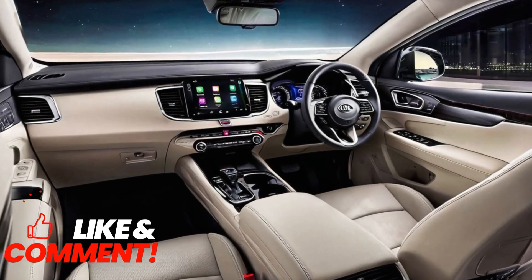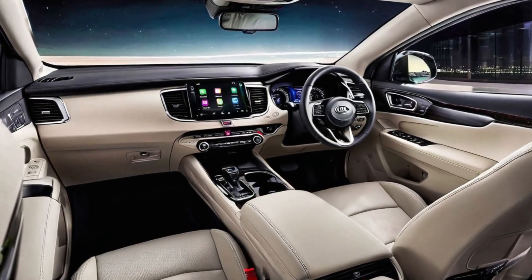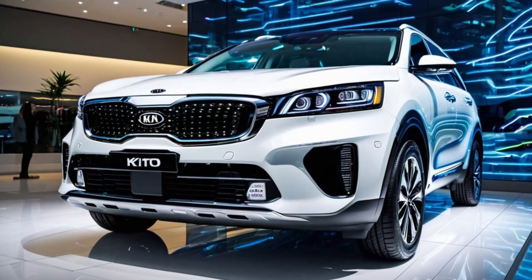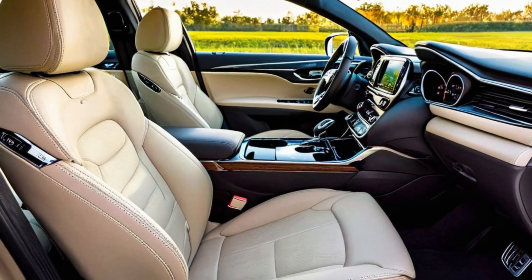In conclusion, the 2025 Kia Sorento Hybrid and Plug-in Hybrid offer exceptional value, combining luxury, performance, and advanced technology, with starting prices just over $40,000 for the Hybrid and under $50,000 for the Plug-in Hybrid.